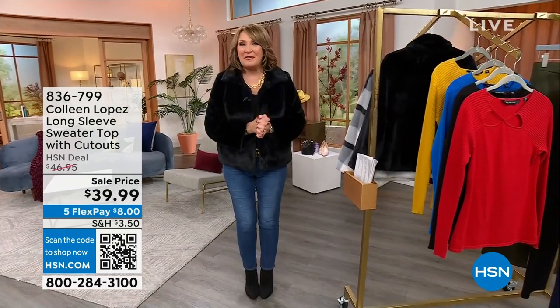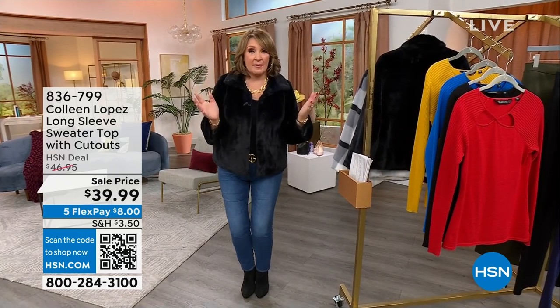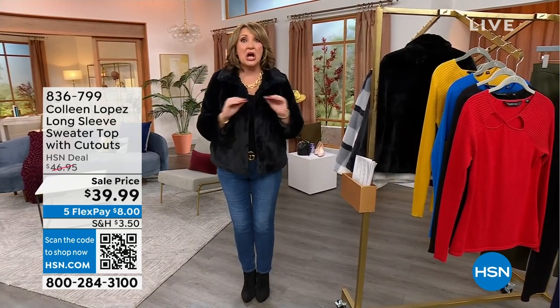We are thrilled you found us and you're having some fun shopping with us. We picked some of our favorite pieces for you. This hour is flying by — I only have 25 more minutes and we have a ton to share, including this next brand new sweater.